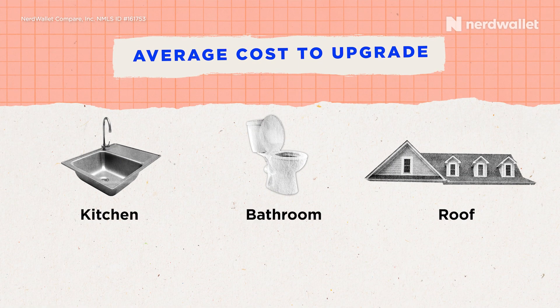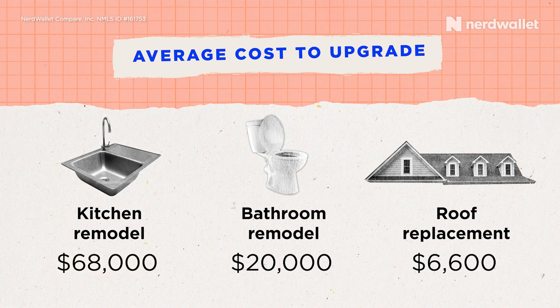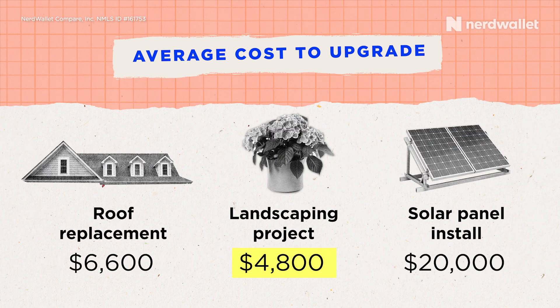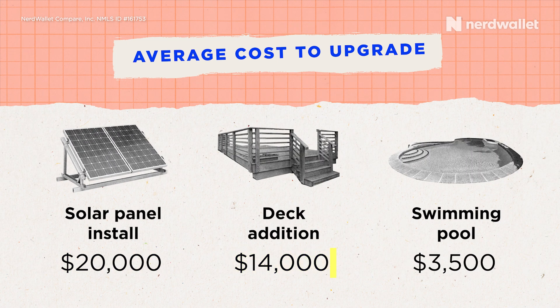Here's the average cost of some common upgrades. To pay for a kitchen remodel you might need sixty-eight thousand dollars, while a bathroom remodel could cost a little over twenty grand. A roof replacement could be around sixty-six hundred, while landscaping projects can be around forty-eight hundred. Solar panel installation could run you twenty thousand dollars, adding a new deck could cost a little over fourteen thousand, and a swimming pool is about thirty-five hundred.